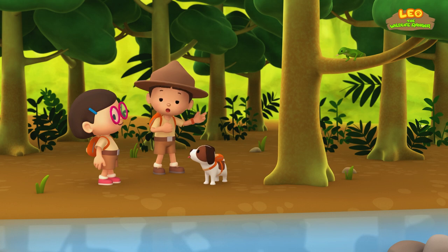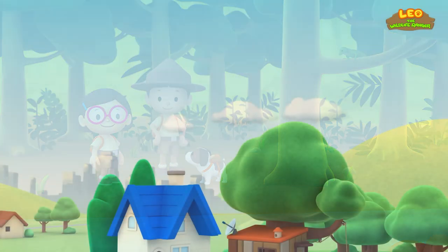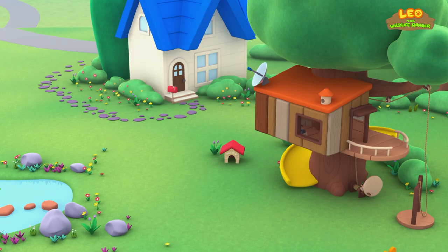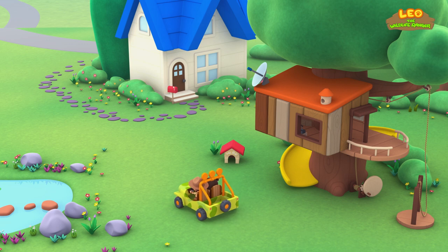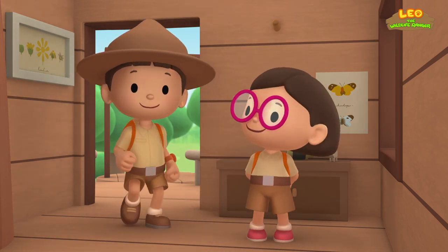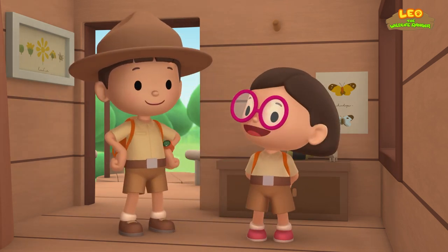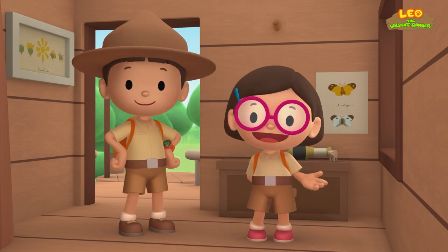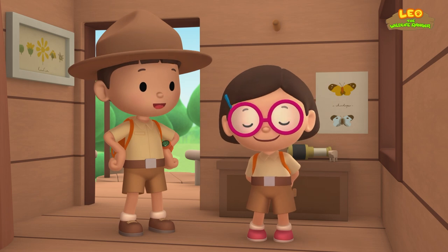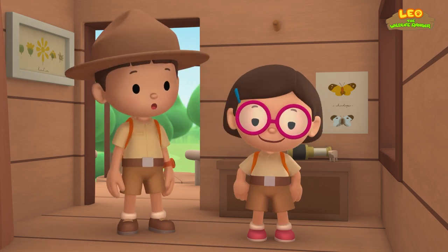We found the green iguana's home! Great work, everybody! Hooray! We found a green iguana in our garden! We learned that green iguanas like to stay high up in trees to enjoy the sunlight! We also learned that green iguanas like to live near water! So when there's danger, they can escape by jumping into the water!